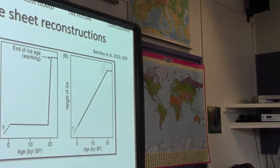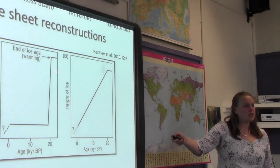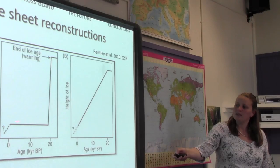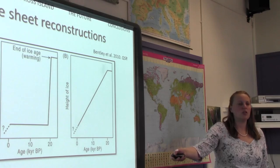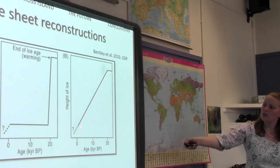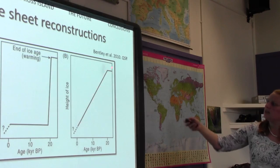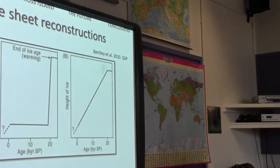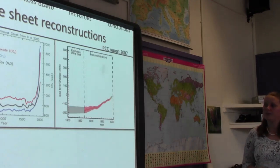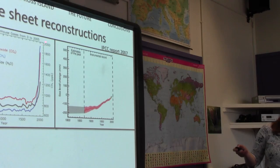How will the ice sheets respond? How quickly will they melt? How quickly will sea levels rise? We want to differentiate between two scenarios: either we've had a stable ice sheet for the last 20,000 years and are now seeing abnormal rapid changes, or we're just seeing a continuation of past trends without observations long enough to tell them apart. That's why we need to look to the past to extend our records and understand the present.